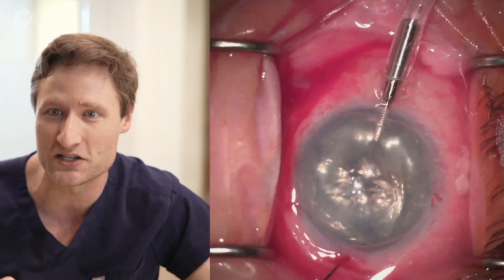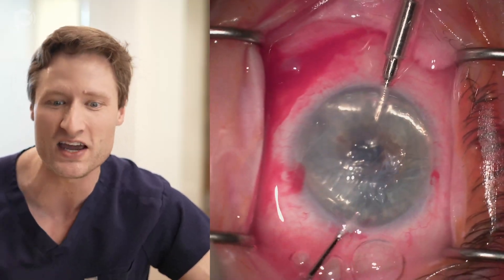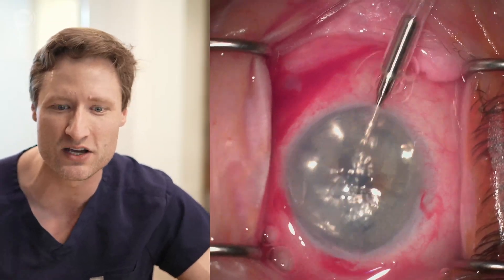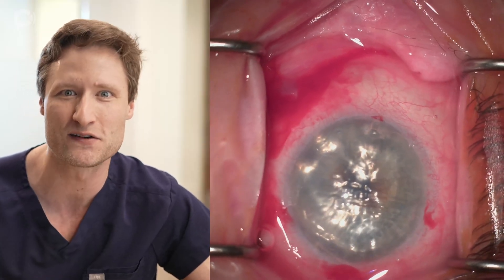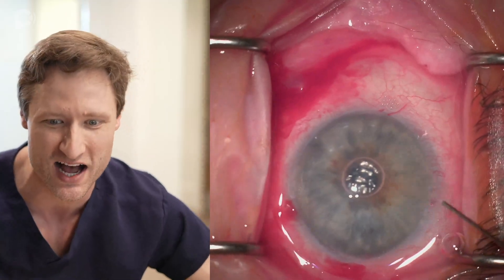Stripping the DMEC graft that's failed off the back of the patient's cornea — that's easily done. These failed DMEC grafts are thick and fibrotic; they don't tend to shred and tear like a native virgin endothelium, so they're easy to remove. Also fortuitously, this patient already has a far inferior peripheral iridotomy, so we don't have to make a new PI.